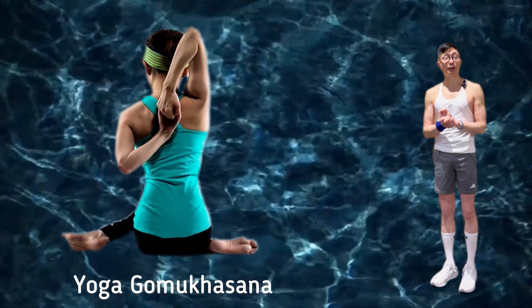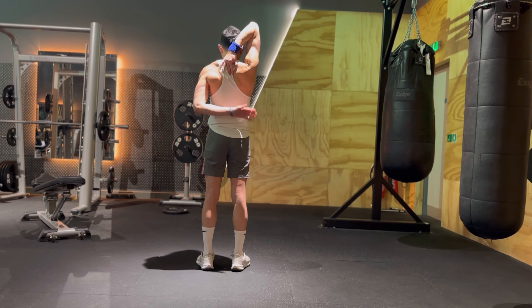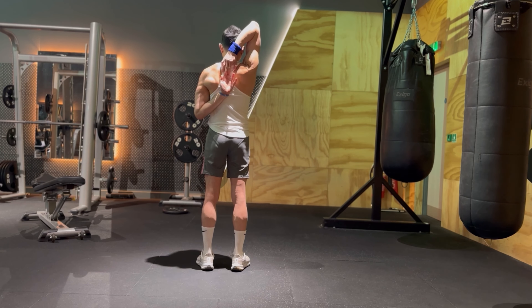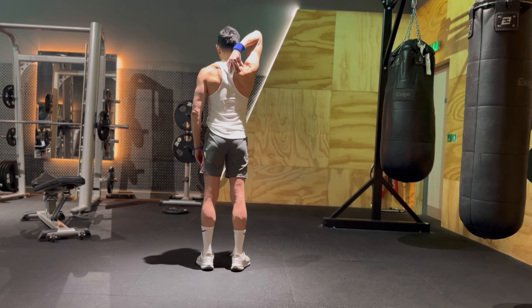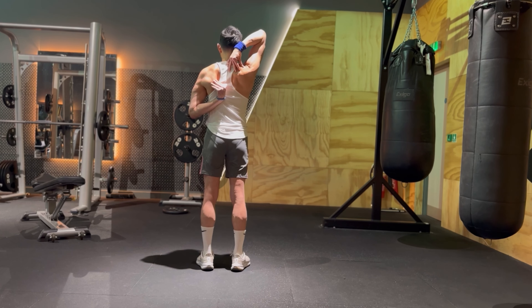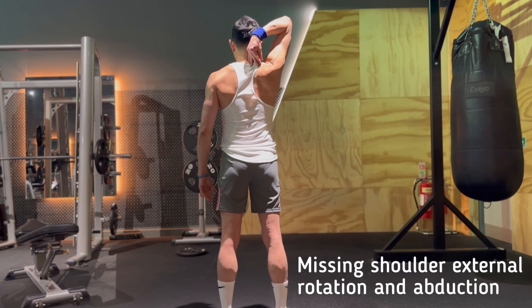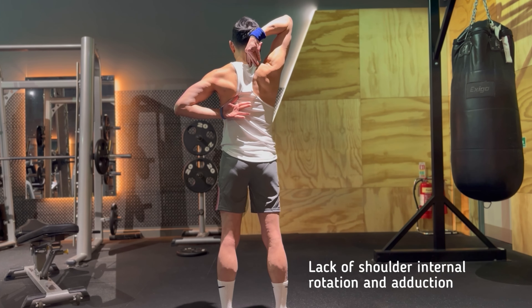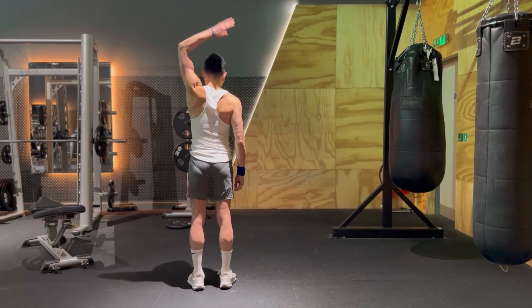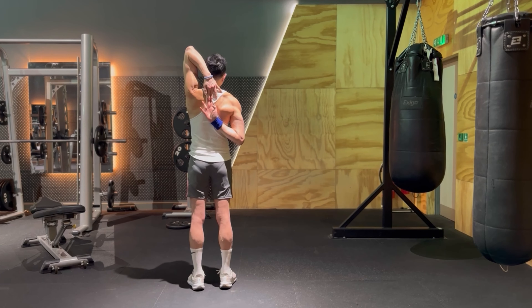To determine your shoulder mobility, simply reach one arm up and over your shoulder and your other arm up your back as far as possible. Ideally you want those fingers to touch, but aim to at least get your top hand to reach the top of your shoulder blade and your bottom hand to reach the bottom of your shoulder blades. If your top arm fails, you are likely missing shoulder external rotation and abduction. If your bottom arm fails, this indicates a lack of shoulder internal rotation and adduction. Do the test on both sides and take note of which shoulder has the worst mobility.